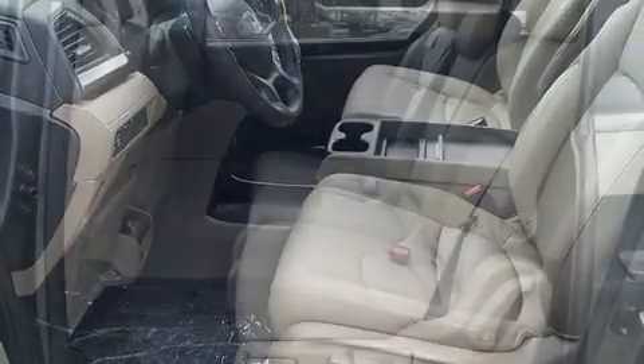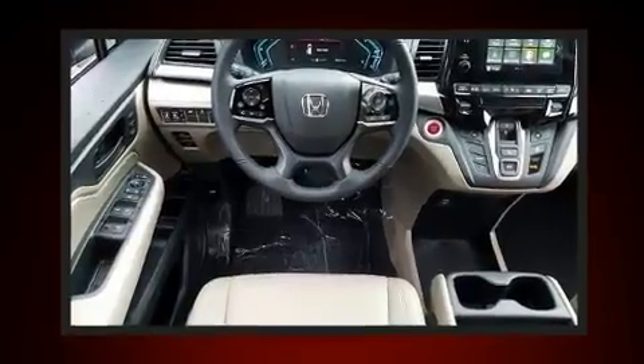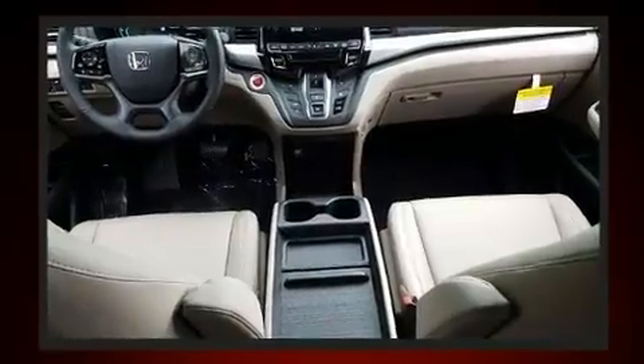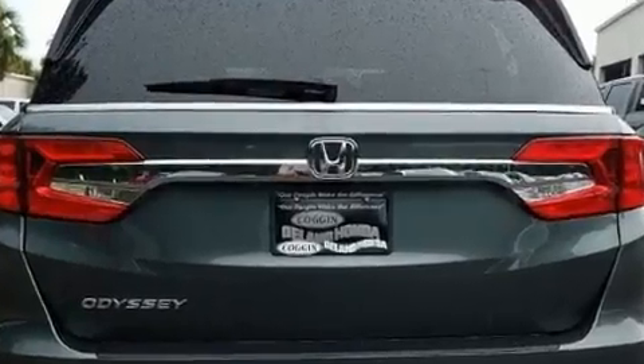Honda prioritized fit and finish as evidenced by front and rear reading lights, power front seats, a blind spot monitoring system, power moonroof, a power liftgate, and leather upholstery. Storage solutions are integrated throughout the interior, demonstrating thoughtful attention to detail.